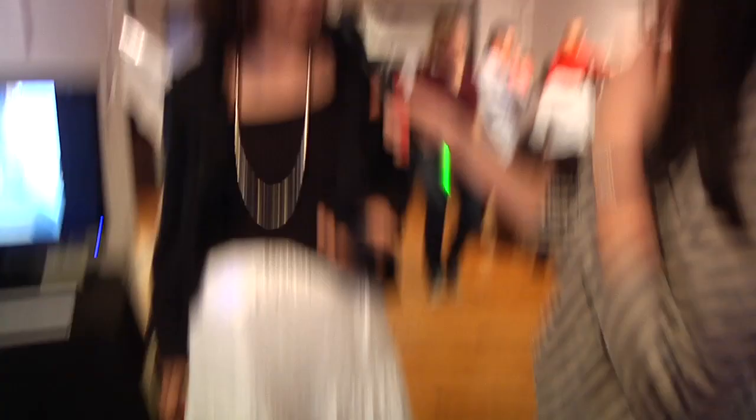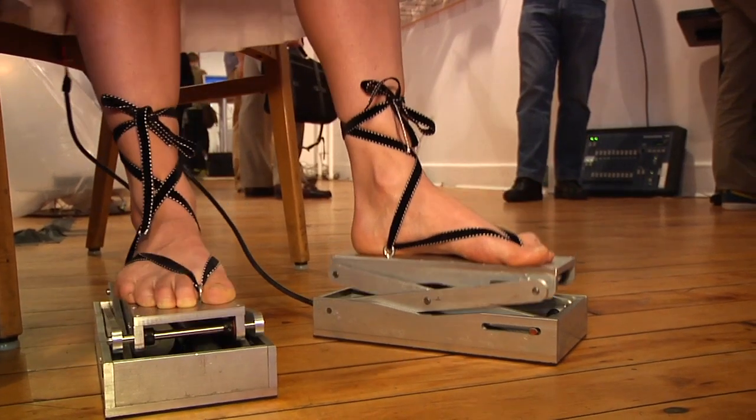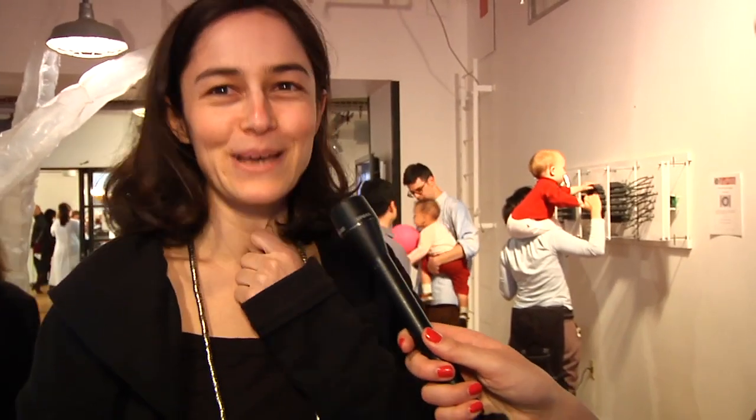How heavy are these, because they look pretty sturdy? It was the first prototype so I oversized it a little bit. Hopefully the next prototype I can make it more compact and light. Have there been any mishaps or accidents with these shoes? Not yet, but I'm expecting some.